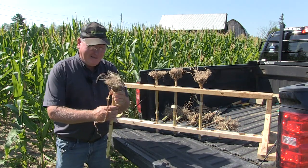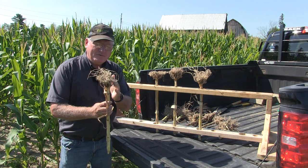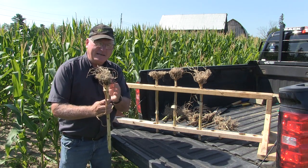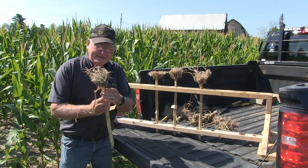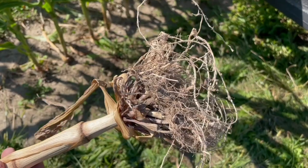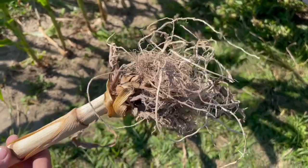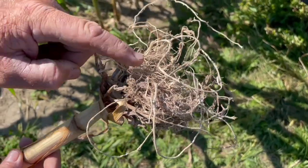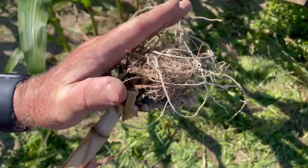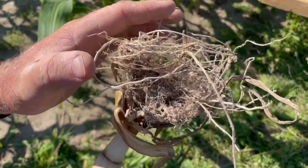We sure do. If we see this root, it's kind of lopsided. The root, for the most part, is growing towards that starter fertilizer band on one side. We can see the flatness to this root. When it was planted, soil conditions weren't as ideal as we would have liked — a little bit tough, sidewall smearing. And we had a challenge for these roots to grow out and develop as widely as we'd like.